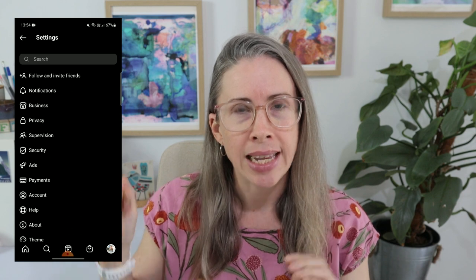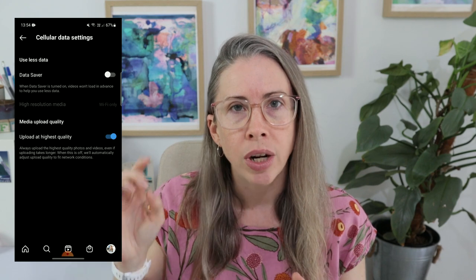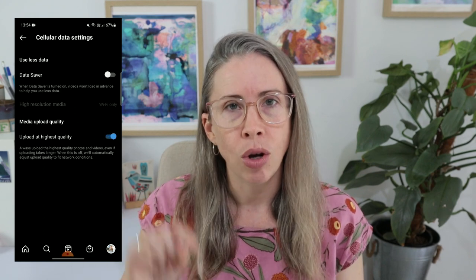Then you want to make sure that you're uploading the highest quality video possible to Instagram. There is a setting in Instagram to make sure this is happening. What you want to do is go to your settings, go to account, and somewhere in there it'll say something like data usage or cellular data. Click through there and you'll see the option to upload in high quality at all times. Make sure to turn that on and that way you'll always be uploading high quality video.